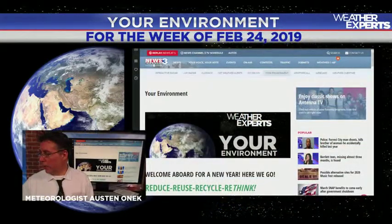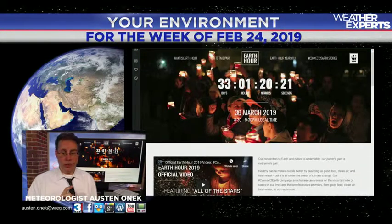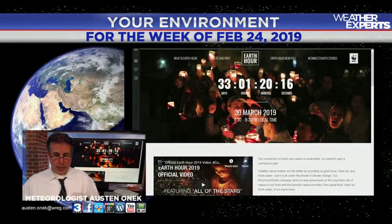Thank you very much for joining us for this last week of February. Tons of stuff coming up as we go into March — we'll talk more about that coming up, including Earth Hour, which starts in just about 33 days. What is it and how can you get involved? We'll take a look at that in just a little bit.